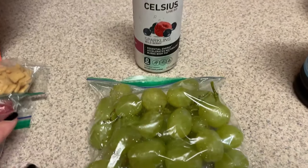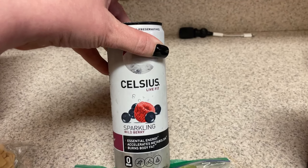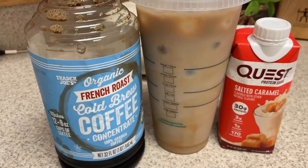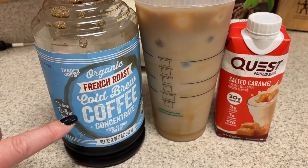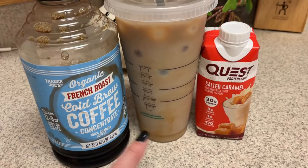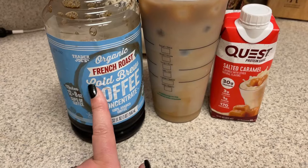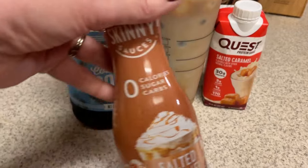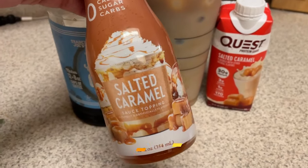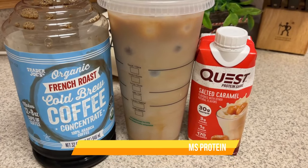For snacks, I'm bringing some grapes and one of these Celsius Sparkling Wild Berry. For my protein coffee, we have the French roast cold brew coffee concentrate. You literally just take one of these protein drinks, pour it in, add in some of this to dilute it. I also added in some of the sugar-free skinny syrup in salted caramel. And that'll be my protein coffee.